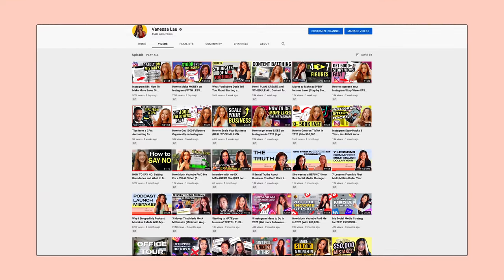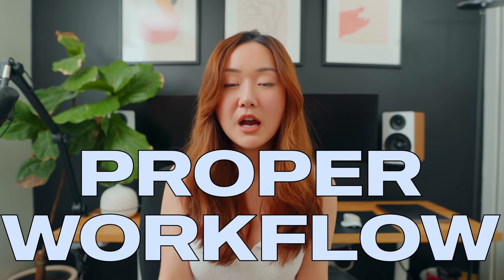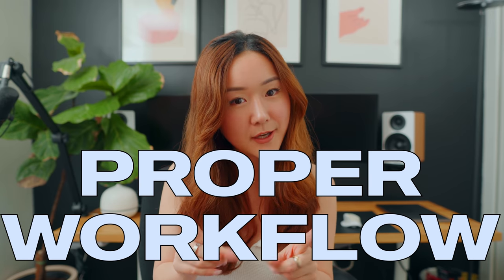So how is it possible that after about two or three years of being on YouTube, I've still managed to stay consistent after 200 uploads and over 20 million views? I kind of found a good system that helps me become consistent, and that is having a proper workflow, which is exactly what we're going to be talking about today.